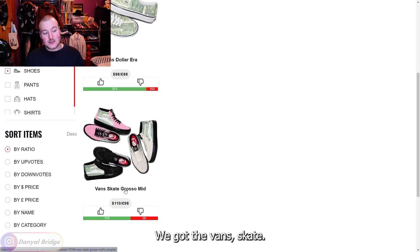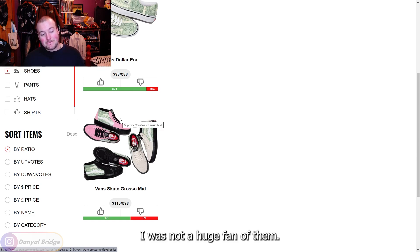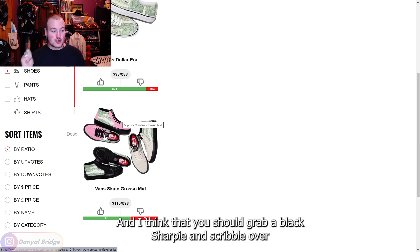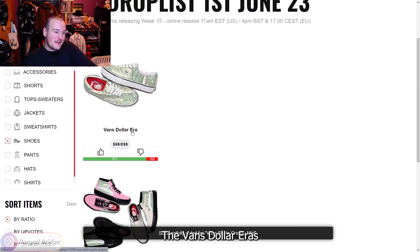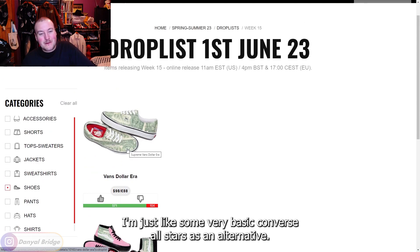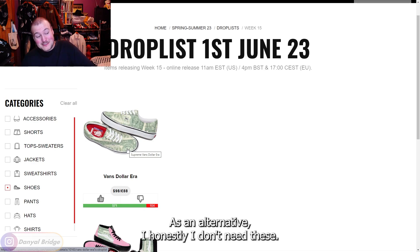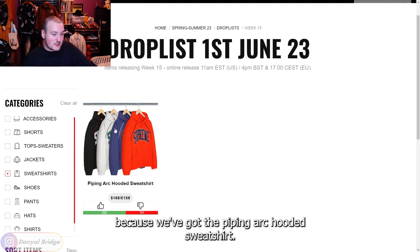For shoes, the Vans Skate Grosso Mid comes in three colors: black, gray, and pink. I'm not a huge fan — I joked that you could grab a black Sharpie and scribble over the dollar sign to make a better design. Downvote on the Grosso Mids. They're fine at $100, but I'd rather spend that money on basic Converse All Stars as an alternative.